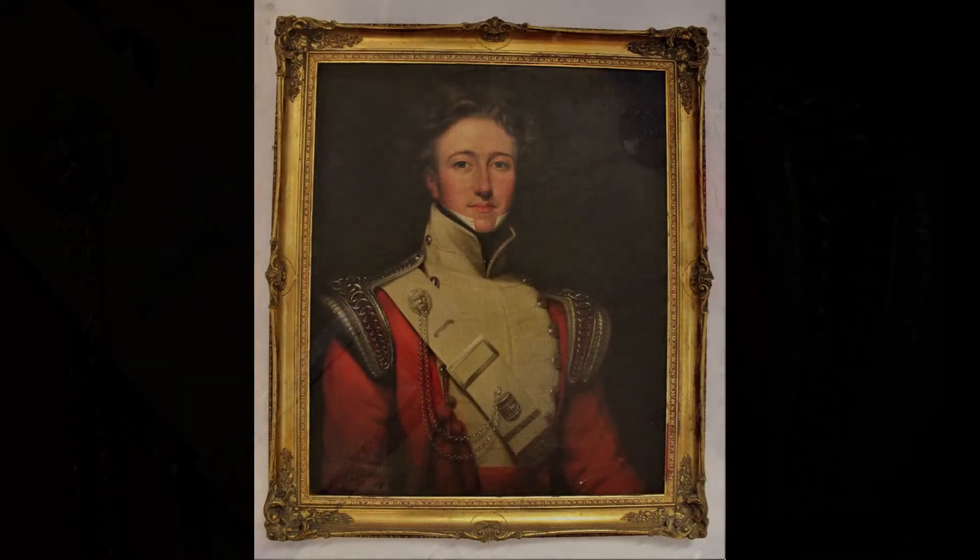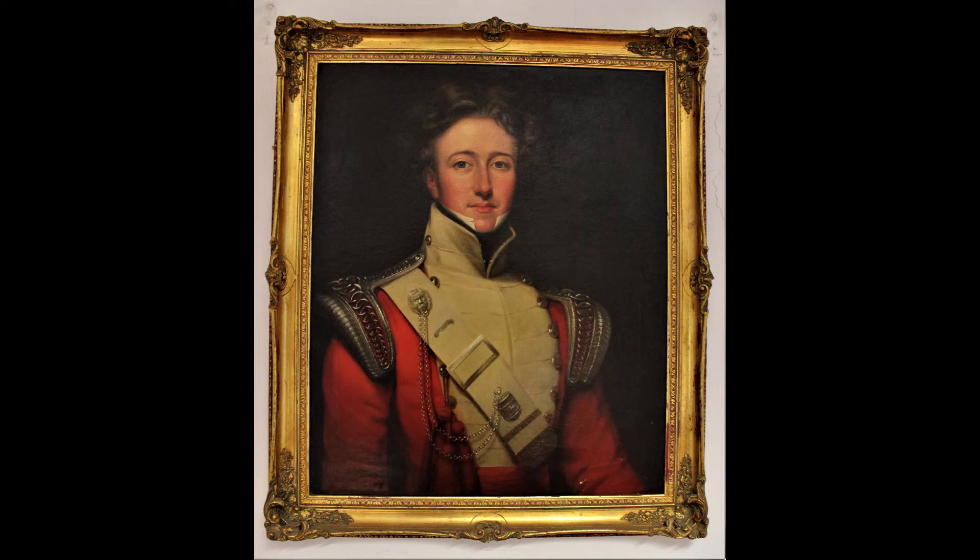He is also wearing decorative wings on his shoulders, which were only worn by officers. This portrait is of General Sir William Jones. The artist who created this work is unknown, but it was made around 1827 or even a few years later. Sir William was born in Wales in 1808. This portrait shows him as a young officer, aged only 19 or perhaps in his early 20s, in the 61st South Gloucestershire Regiment.